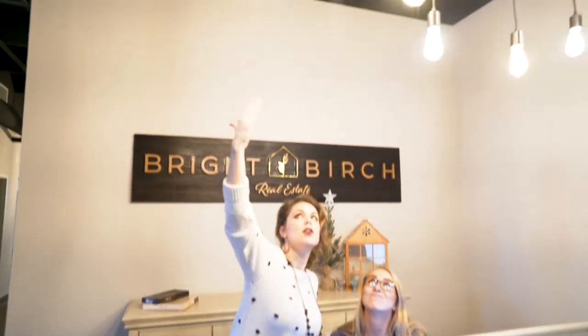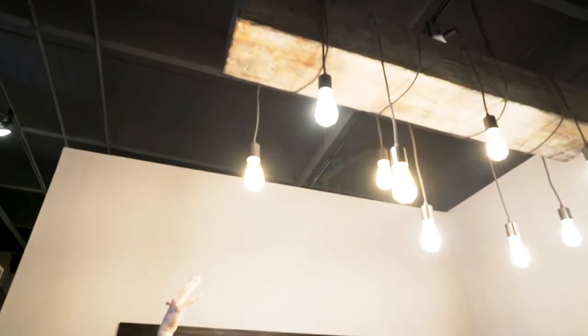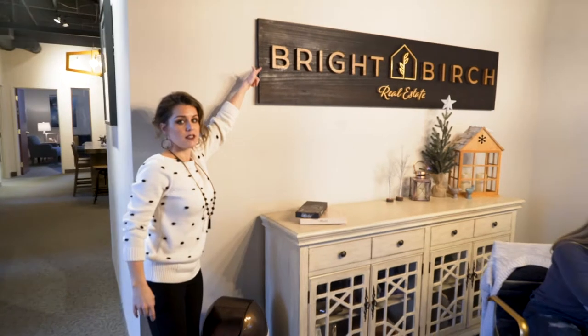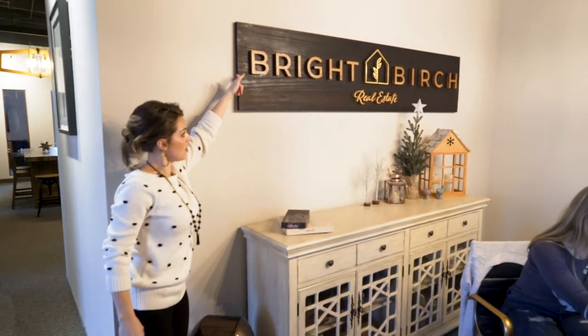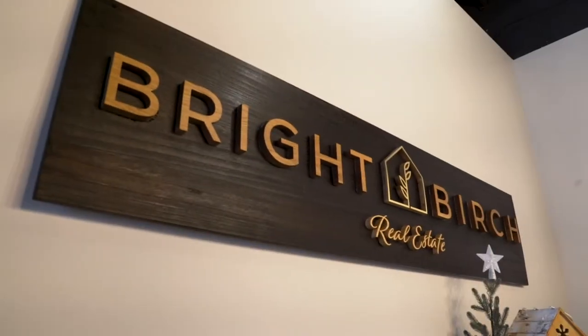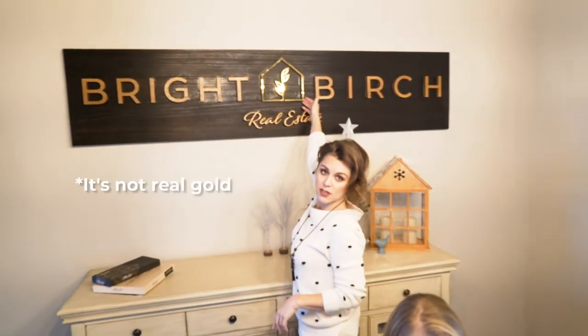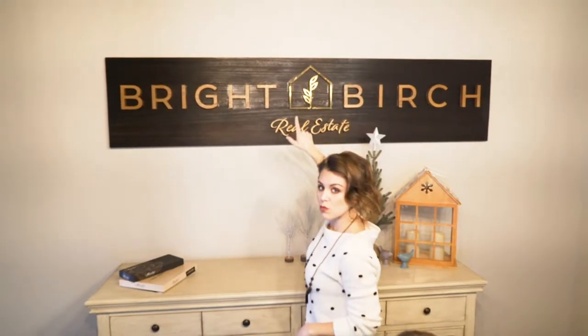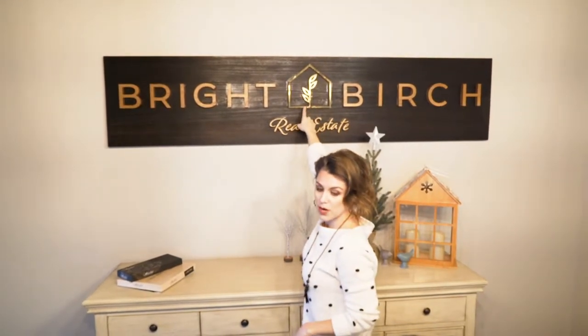We had this installed — it's 70 pounds of railroad tie with industrial wrapped light bulbs, custom made in Spain. Not kidding, it cost $80,000. 24 karat magic right here. This is the most important thing — this is what keeps the world running right here. Bright Birch.